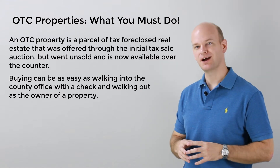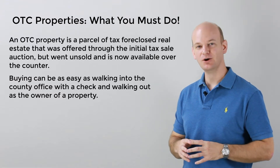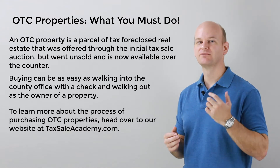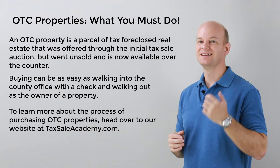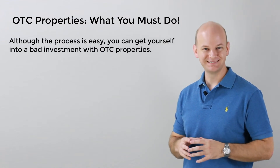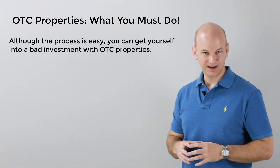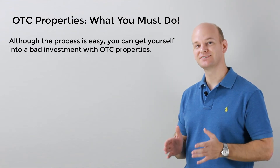Now, OTC properties are very popular amongst both beginners and veterans, and I've got a number of OTC videos on my website at TaxSaleAcademy.com for general information. But we're going to be discussing what you must look out for here. Despite their popularity, you can easily get yourself into trouble with OTC properties, regardless of how easy and simple the process might seem to you.